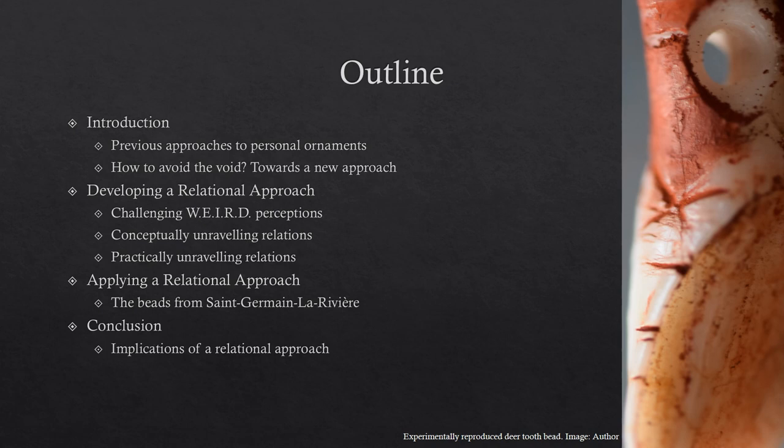I'll then quickly discuss how I applied this to one of my case studies, Saint-Germain-la-Rivière, and then finally conclude with some implications for this relational approach to studying objects more broadly.